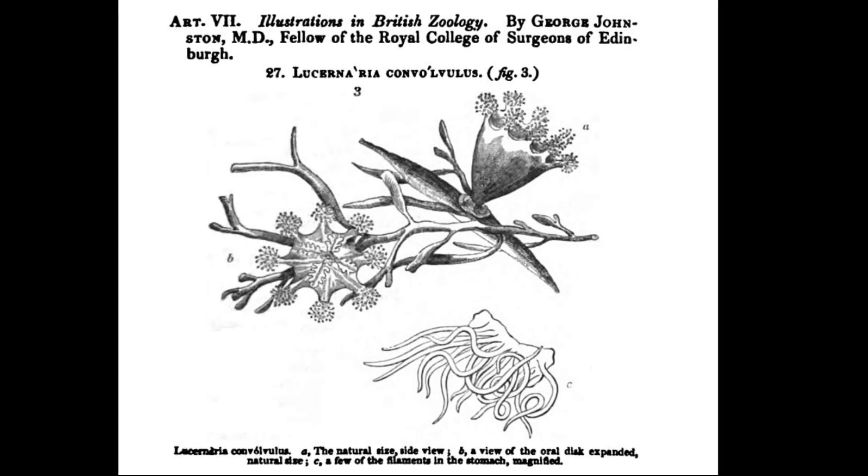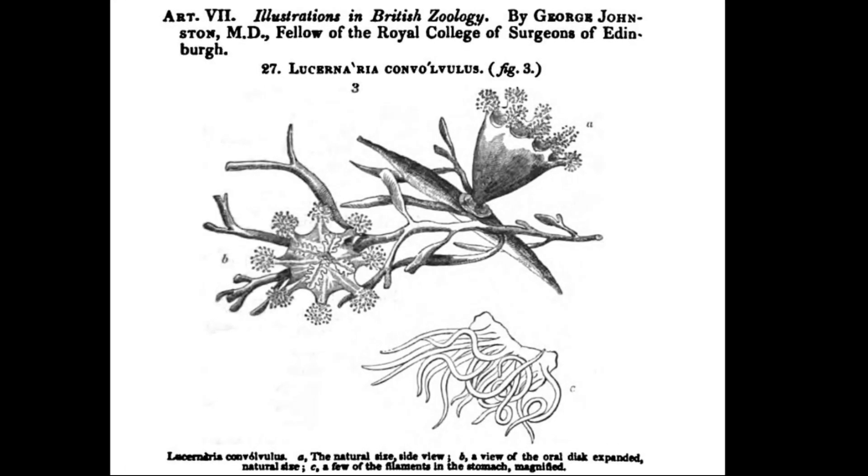In some species, there is an extra anchor-shaped tentacle between each cluster of tentacles.